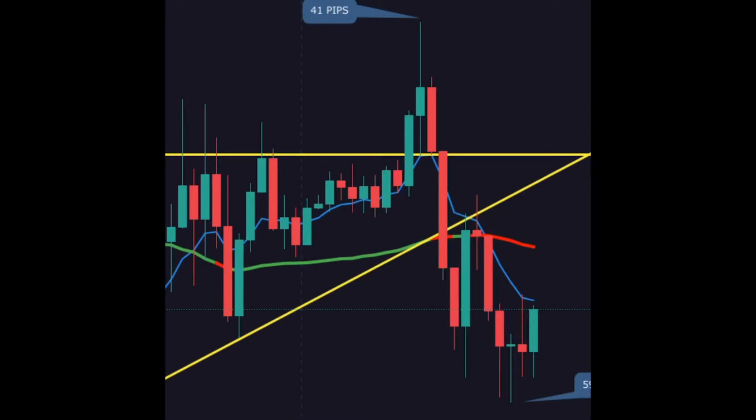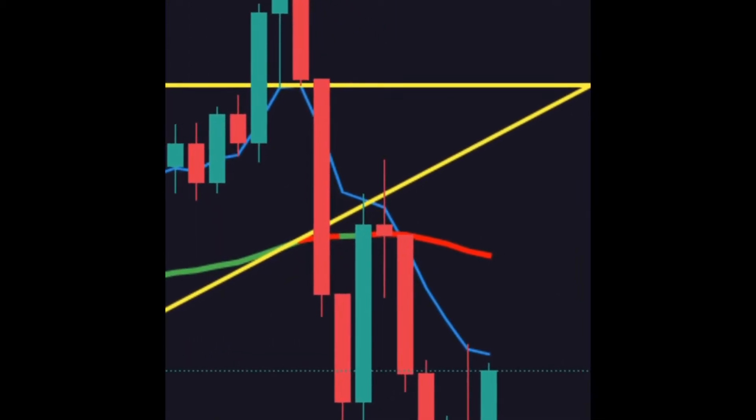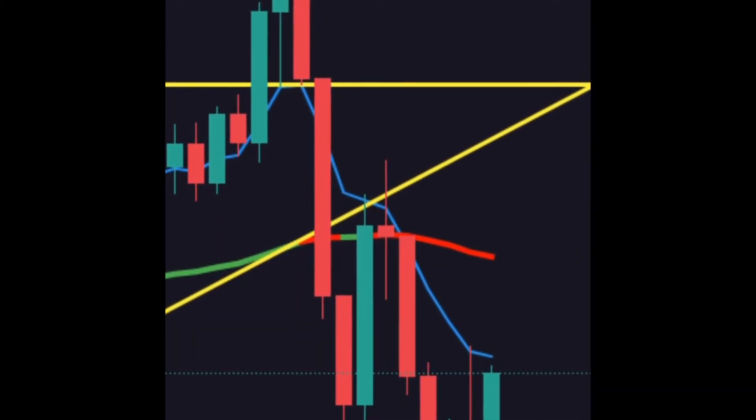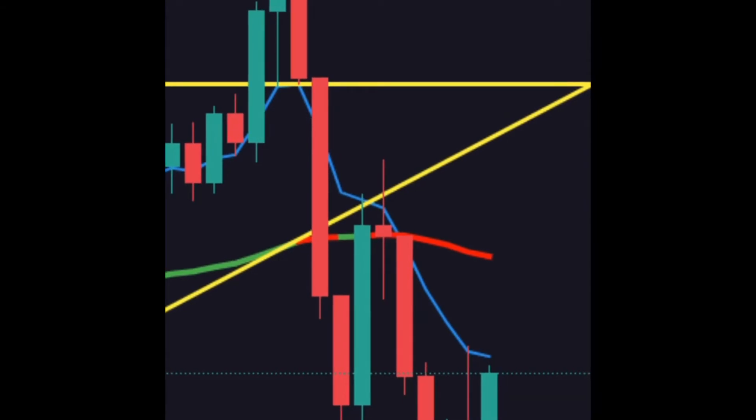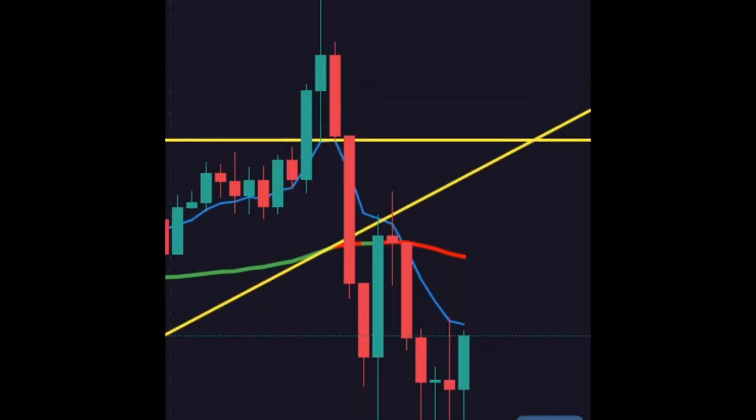What you're looking at is a rejection of the 61.8 on the Fibonacci retracement, which means price is likely to come back. As it did — it dropped back into the zone, broke the trend line, and retested it right there in a nice evening star or doji candle right on the 50 moving average.